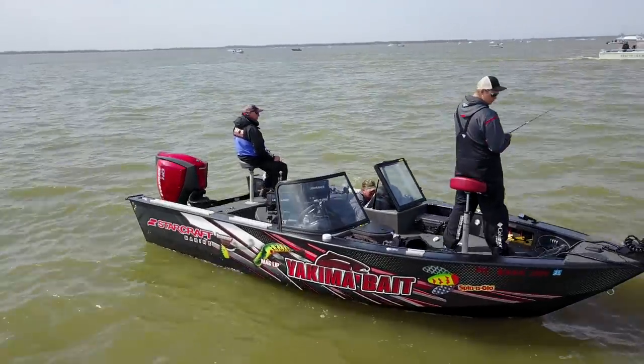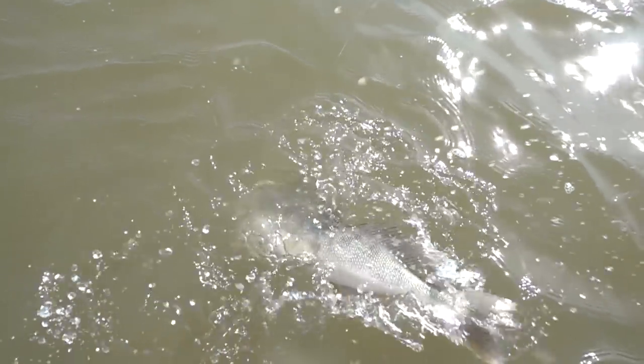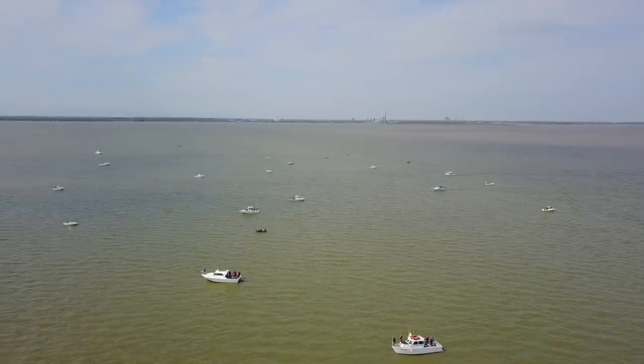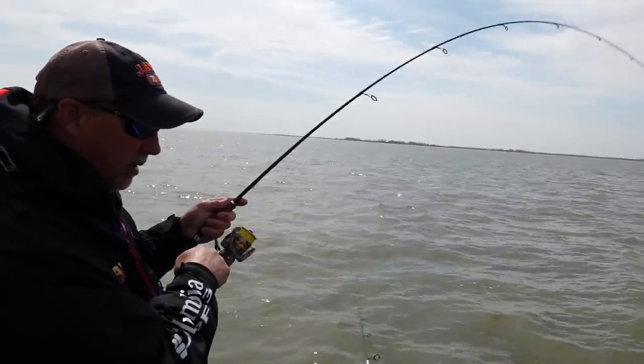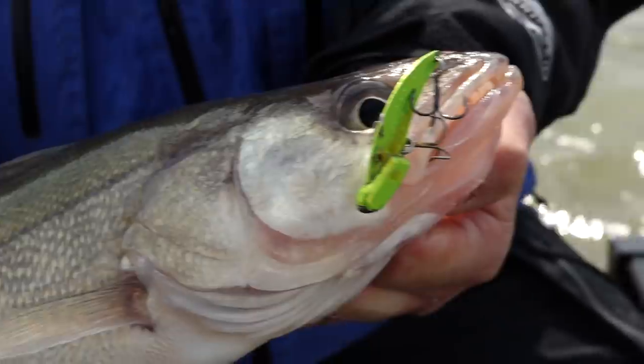On this week's episode of Fishing 411 TV, Mark and Jake Romanak have walleye on the menu. During March and early April, countless walleye migrate to the western basin of Lake Erie. It's here that most of Lake Erie's walleye spawn, and it's also where a unique jigging lure known as the blade bait comes into its own.